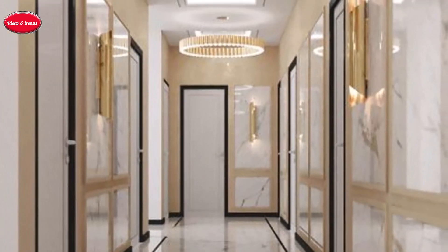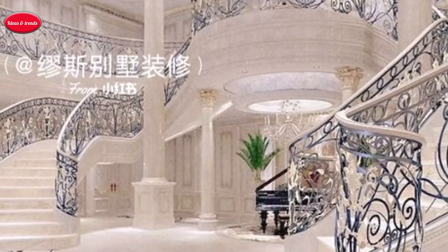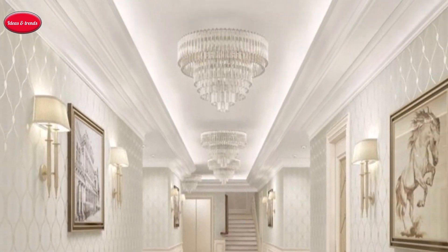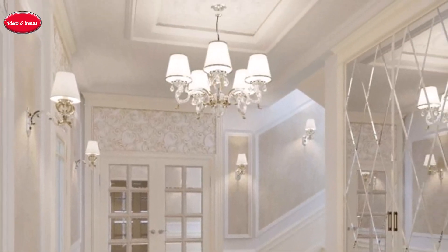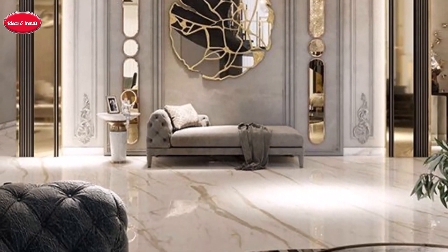Dramatic drapery: frame the entrance with sumptuous draperies or floor-length curtains reminiscent of a theatrical reveal, adding drama and grandeur to the space. Personalized touches: infuse the entryway with personalized elements such as monogrammed doormats, bespoke hat racks, or custom-designed furniture reflecting the homeowner's unique style and personality.